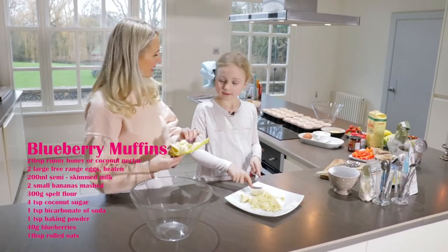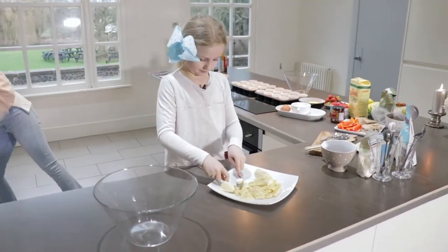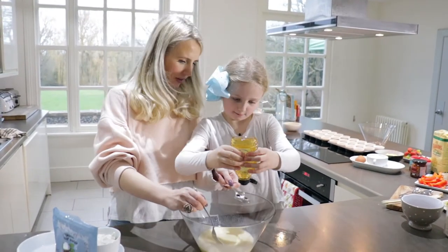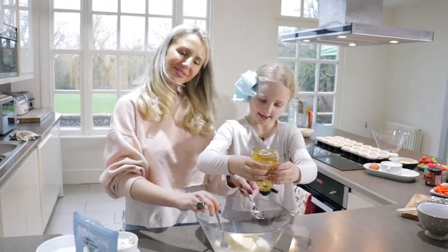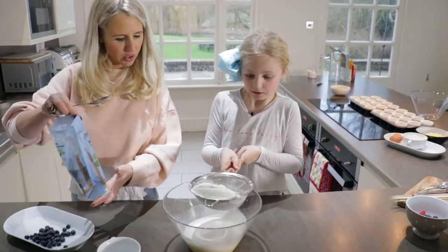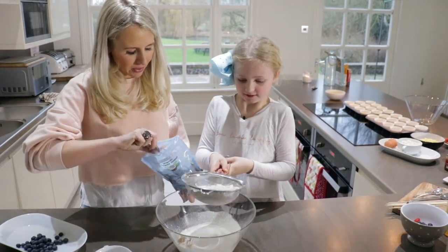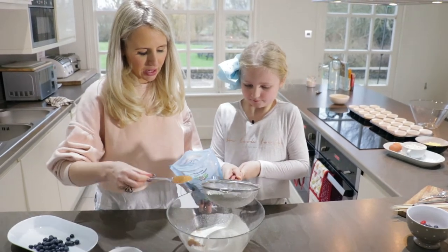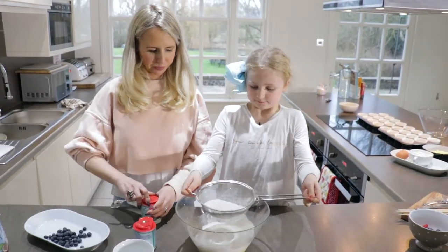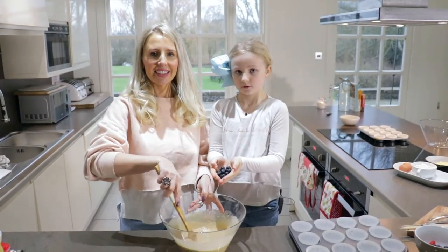So we're starting off with our blueberry muffins, aren't we Flo? You keep mashing those bananas up Flo. Next is the flour. Three tablespoons of coconut sugar. You keep sifting the flour. Time to add the blueberries!